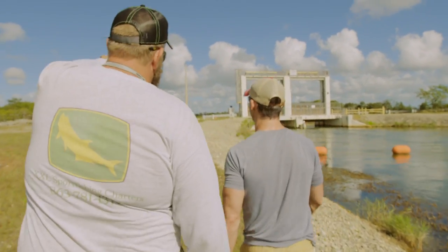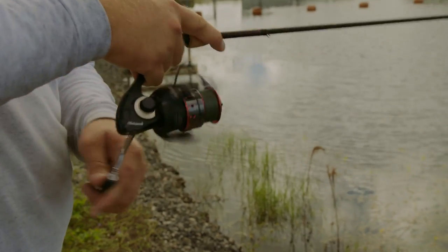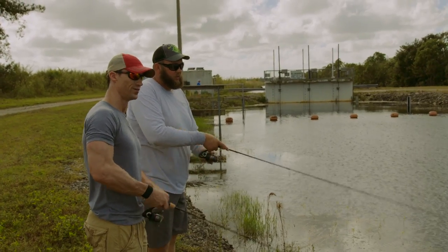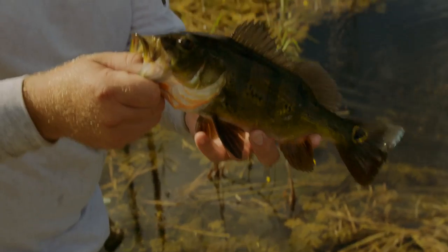Peacock bass like this — show me the action. I work the plug a lot. You want that really erratic, wounded, nervous, trying-to-flee bait fish action. Nice, first one of the day!